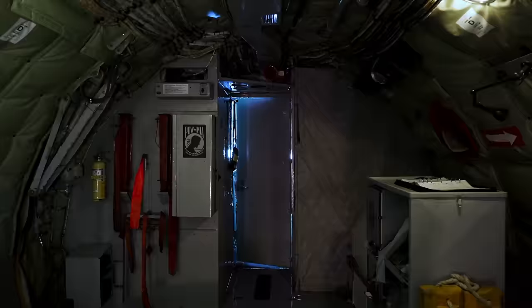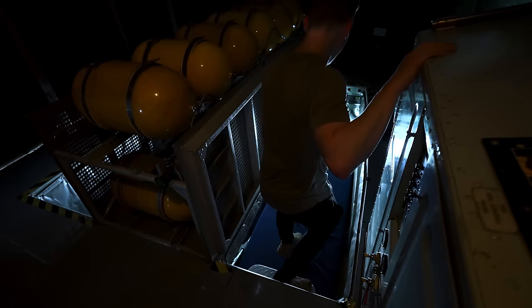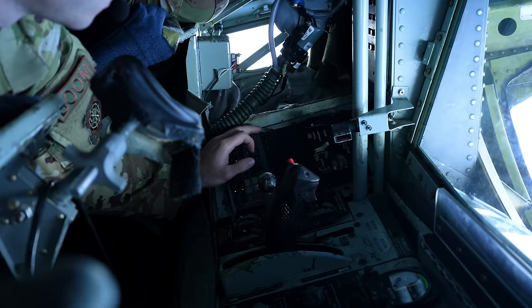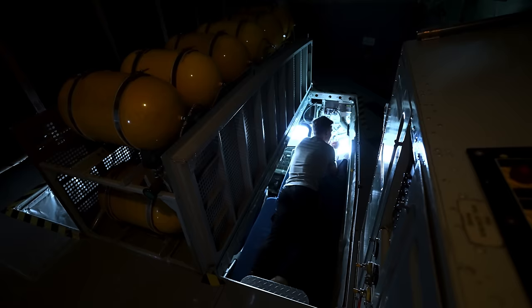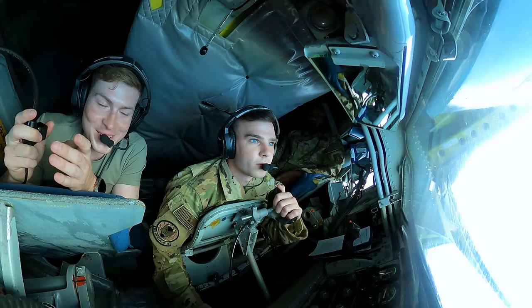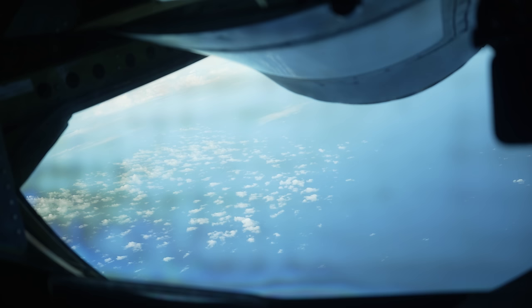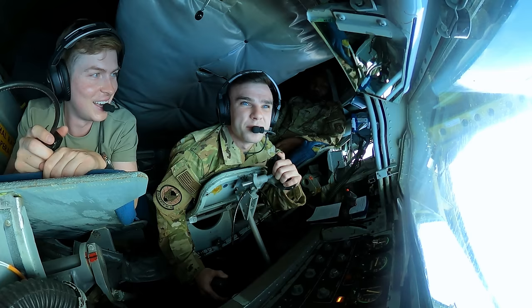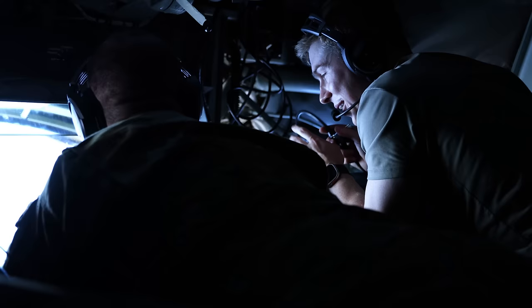As we approached our rendezvous point with the F-16s, it was time for me to head back to the boom pod to meet up with the boom operator. I didn't fully realize how tight a fit it was back here, but it's also quite comfortable — on long haul flights this is apparently the place to catch a quick nap and check out some incredible views. I'm here with Senior Airman Justice, who has probably the coolest office in the Air Force. There's about a three to four foot glass panel — we're out over the ocean and it is a spectacular view. We're getting ready to link up with the F-16s right now.